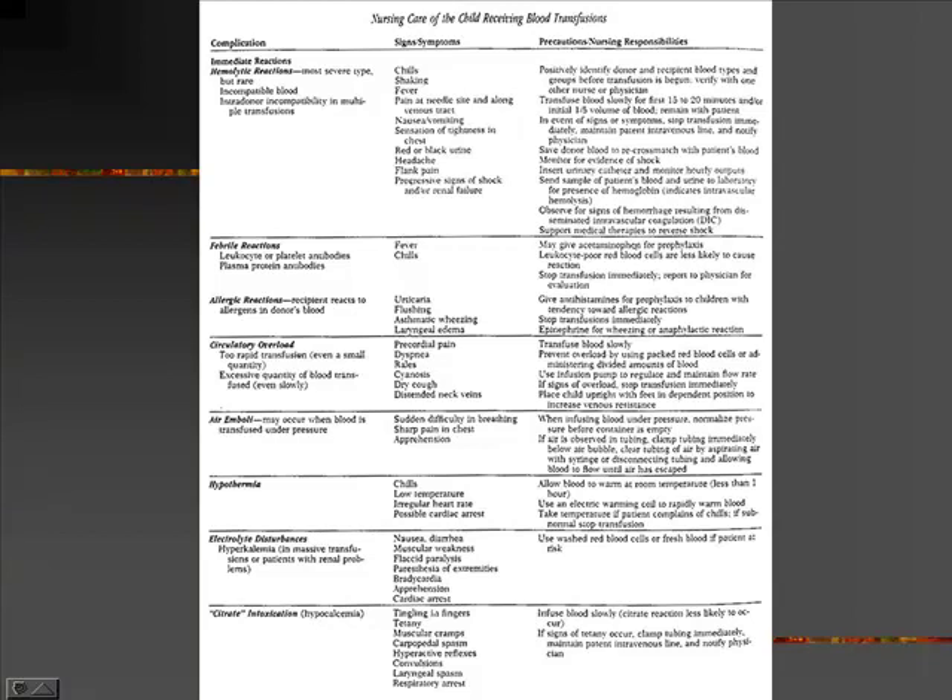Other reactions include a febrile reaction or an allergic reaction. Circulatory overload — they may not be able to handle what we're giving them, so with kids we'll try to give just what's needed: fresh frozen plasma or packed red blood cells as opposed to whole blood. An air embolus, particularly if we're trying to infuse blood fast under a pressure bag, puts you at risk for pushing in air — they'll have difficulty breathing fairly suddenly and chest pain. Hypothermia — we usually try to warm blood before giving it, and blood warmers can be run through as you give it so we don't cause hypothermia. Electrolytes, particularly hyperkalemia and hypocalcemia from citrate intoxication.